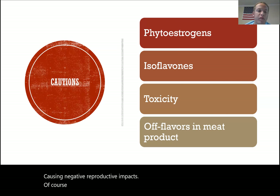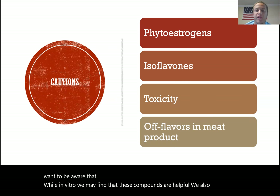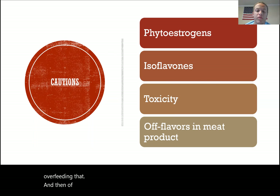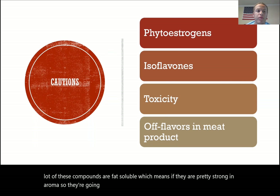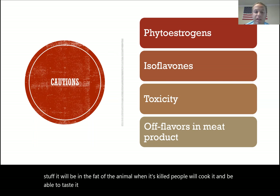Toxicity is also a concern. For example, camphor's effective antimicrobial concentration is very near its toxicity level in the animal, so we have to be careful not to negatively impact animal performance or cause mortality by overfeeding it. Finally, since we're producing a meat product, we want to avoid off-flavors. Many of these compounds are fat-soluble and aromatic, so feeding too much will result in residues in the fat that people can taste when they cook the meat. For some compounds like rosemary that might be tolerable, but others would definitely be a negative.